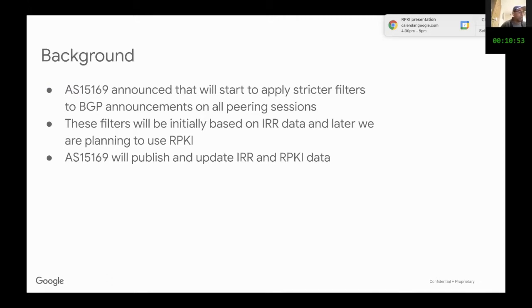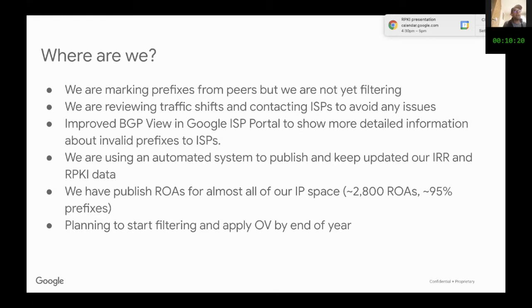It took us too long — more than we expected and more than we planned. We had to apply many controls in our network to be efficient, but we were close. We always said that we were going to link our data and that we were starting to ask our clients that they needed to have this data. So AS 15169 would publish the data, and we asked clients to have it updated.